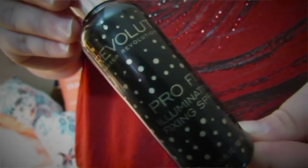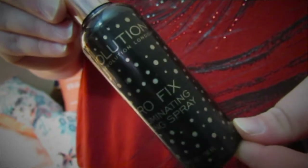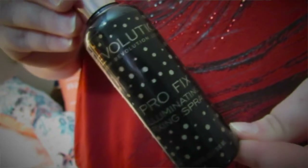The other spray I got is more of a setting spray, also from Makeup Revolution — it's the Pro Fix Illuminating Fixing Spray. This is what you put on after all your makeup is on, and it's meant to give your skin that little bit of a glowy feeling. I love that glowy feeling. I go crazy on highlighters sometimes and this just adds that little extra illumination and dewiness that I love.